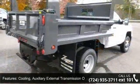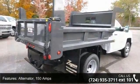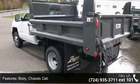Alternator, 150 Amps. Body, Chassis Cab. Frame, Fully Boxed, Hydroform Front Section. Steering, Recirculating Ball. And Exhaust, Aluminized Stainless Steel Muffler and Tailpipe.